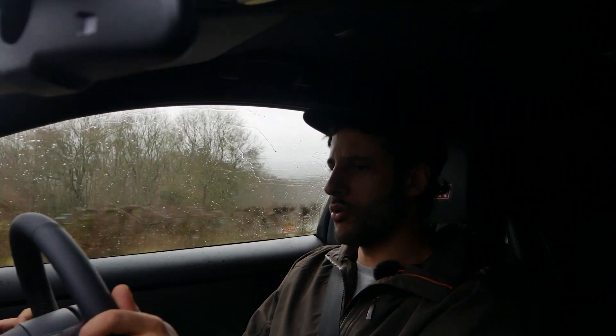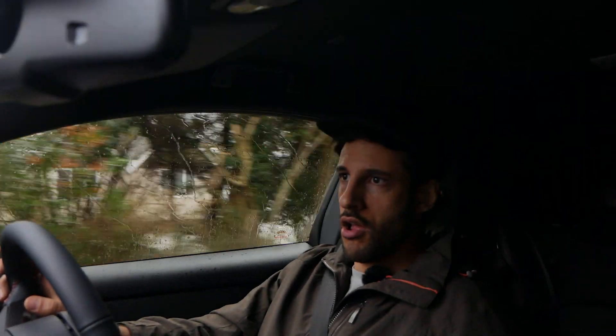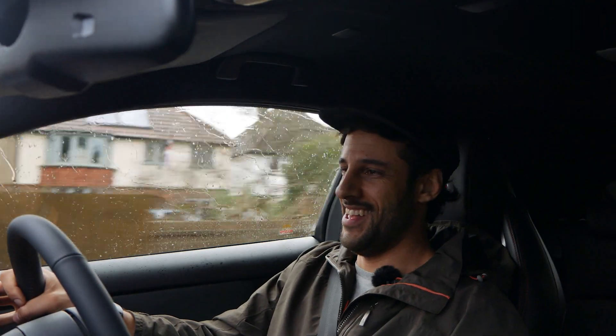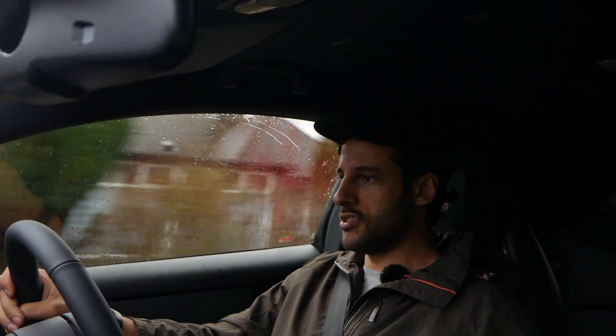It comes on boost just around 4k — quite high up, but I like that, it makes you work through the gears. Yeah, this is fun. Second gear now: 30 miles an hour, 40, 50, 60.